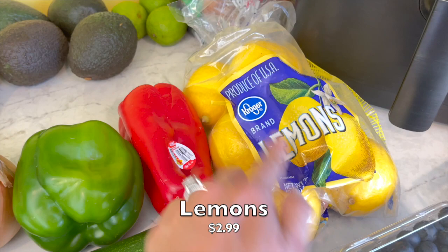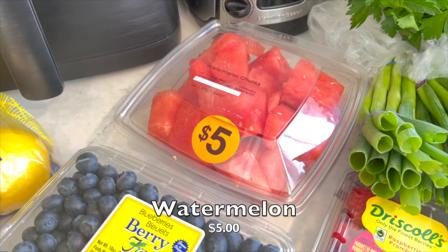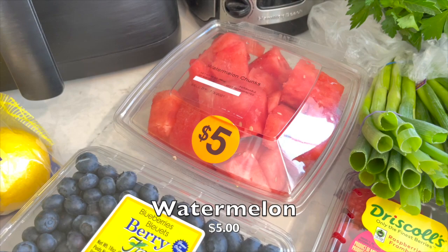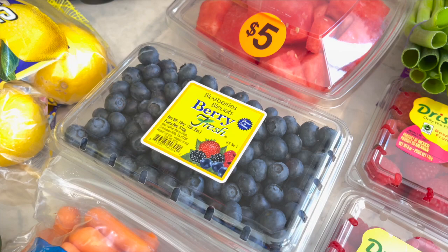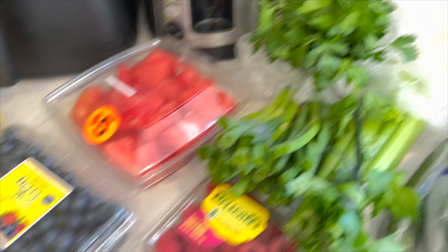Got one bag of lemons - they even have the Kroger label on them, I never knew that. And then this watermelon looked so good - I had to do it. I got some watermelon, one thing of blueberries, and everything to stock up on my oats. You guys know I love oatmeal. It doesn't sound overly appealing when it's so hot, but I know I'm still going to want it.